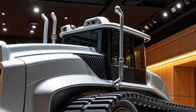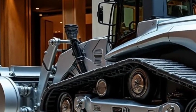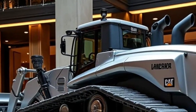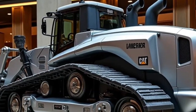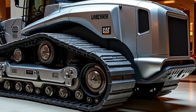The 2026 Caterpillar D11 maintains its signature imposing silhouette — a high blade in the front, massive tracks below, and a commanding cab perched above. But beneath its rugged exterior, everything has evolved. Caterpillar has poured its latest advancements into this model, making it the most intelligent and efficient D11 ever built.